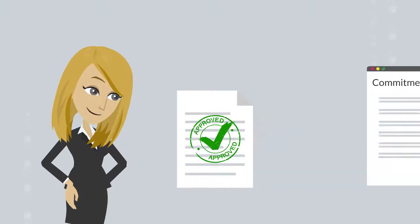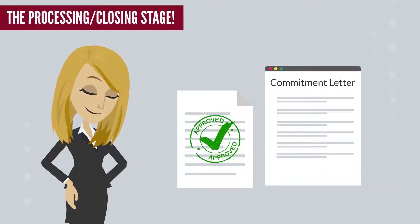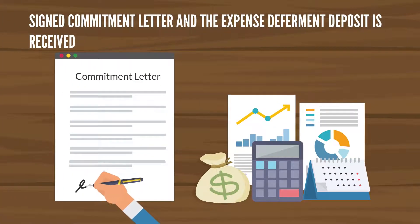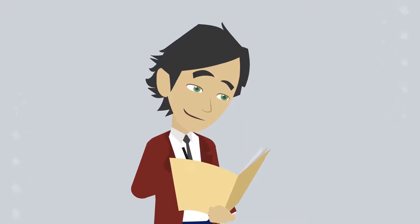You've made it to the final part of the loan process, the processing and closing stage. After your signed commitment letter and the expense deferment deposit is received, a processor will be assigned to your loan.